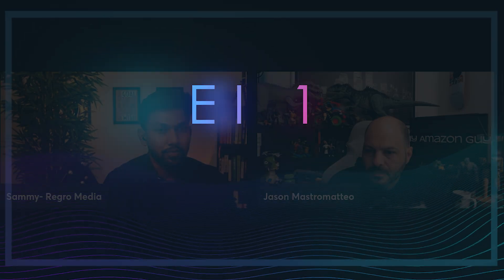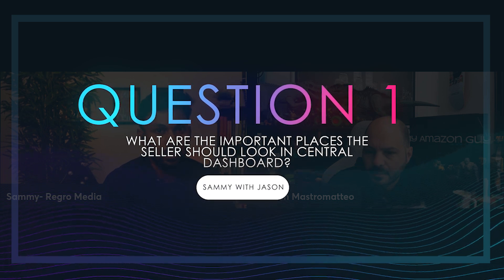For the audience watching today, our topic is managing the Seller Central dashboard. There's a lot that goes into it — a lot of boxes and notifications sellers need to check. So Jason, what are the few most important places to look at when you first open the Seller Central dashboard?